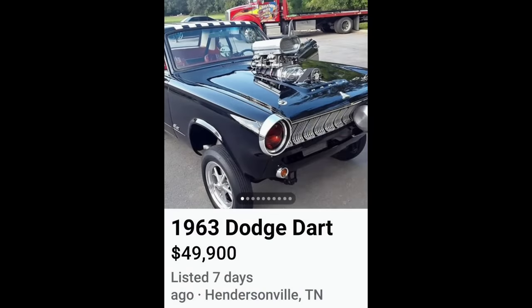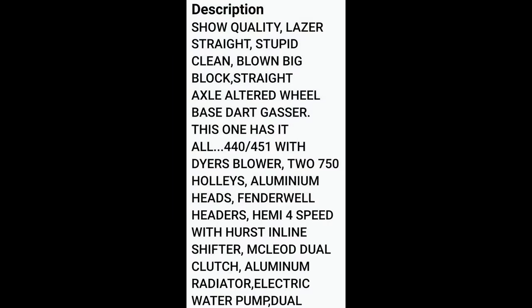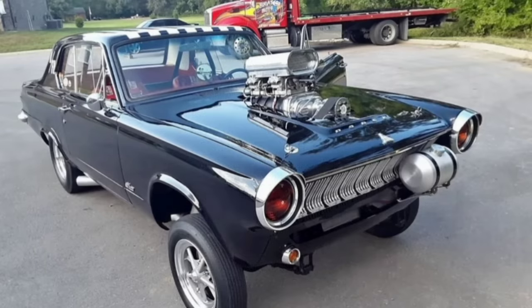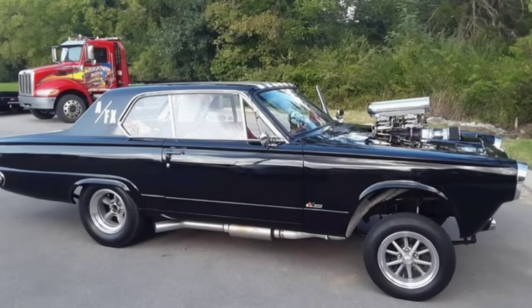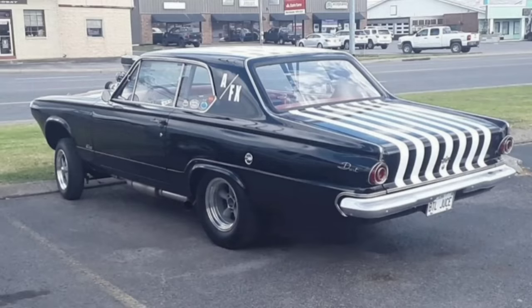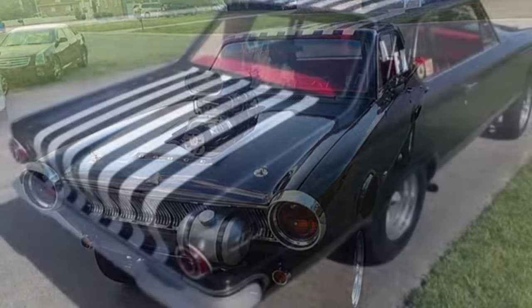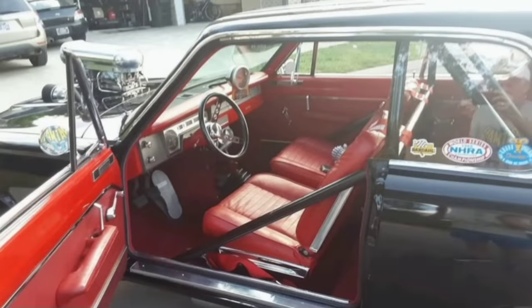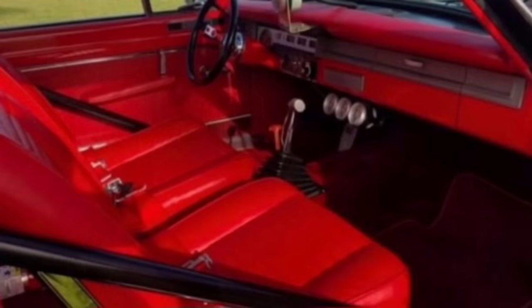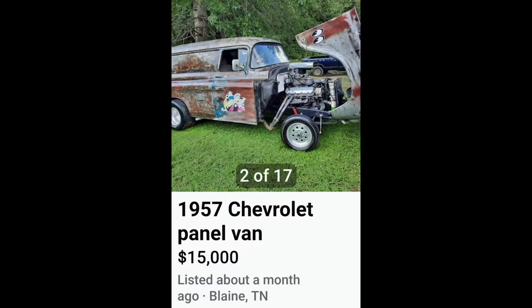Next, a 1963 Dodge Dart for $49,900. This little Dart is coming to the party with a blown big block 440. Now, even though I think this is one of the ugliest cars on the planet — sorry Mopar guys, these cars were not attractive — this one is nicely done, and I guarantee it gets down the road pretty good with that big blown 440. But $49,900? That seems a little steep. Maybe I'm wrong — you guys can tell me in the comments. What do you think of this Dart and that price?